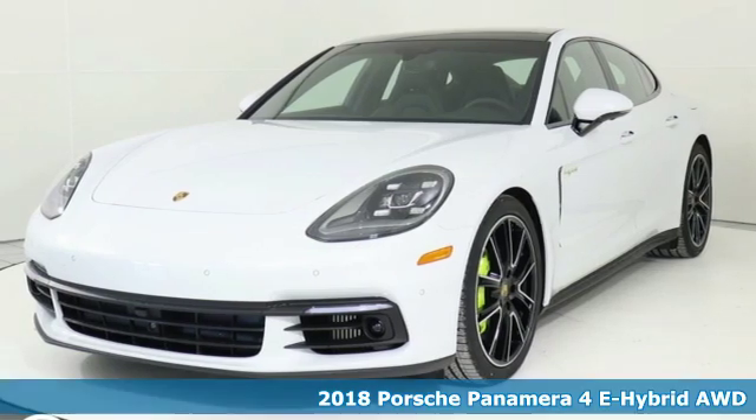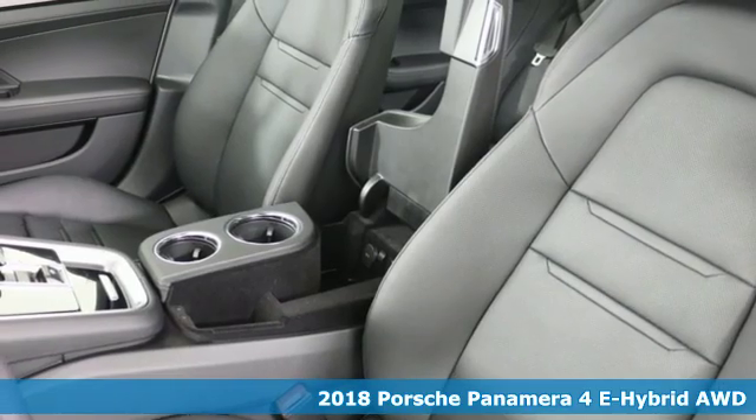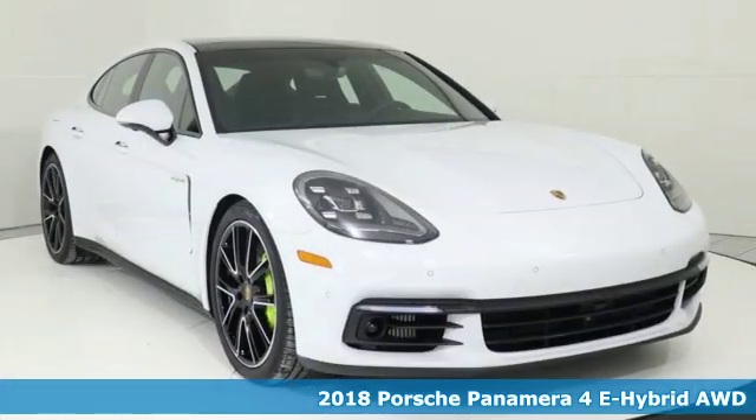It's a new 2018 Porsche Panamera. Power. Performance. Porsche. It's equipped for all your driving needs and wants.